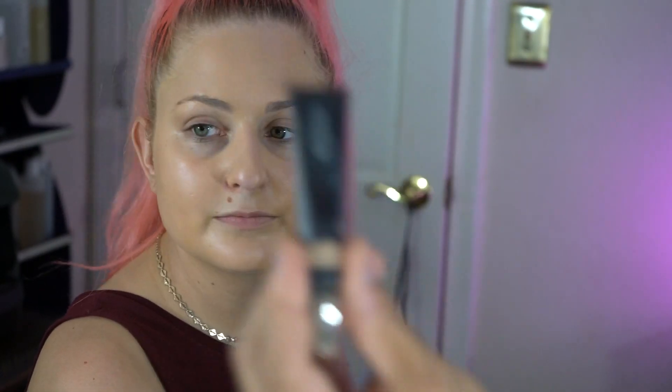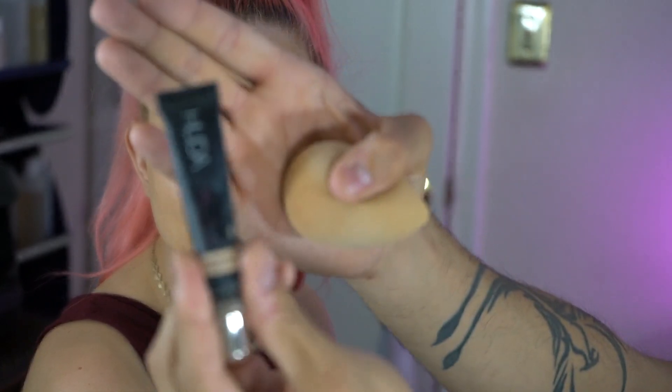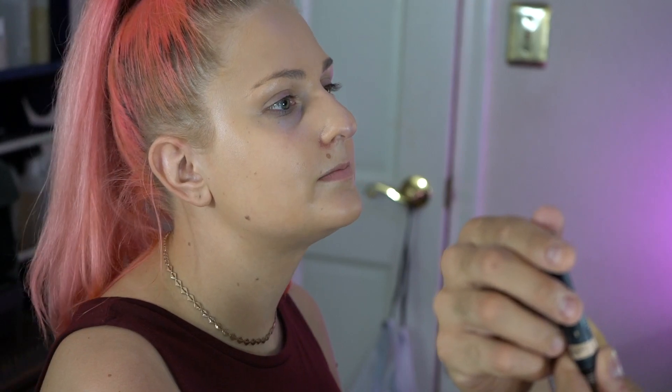So we're going to use the Huda Beauty concealer. What shade is this? Coconut Flakes. I go lighter with an eye concealer too because I like a bright under eye. I've never used this concealer before. It just smooths everything out a lot more. I really like it.